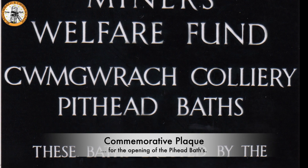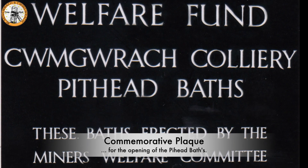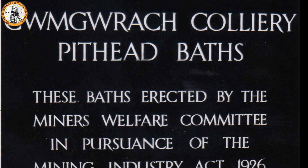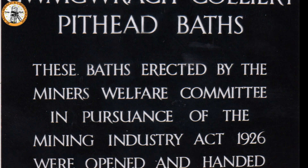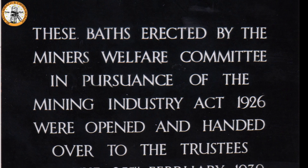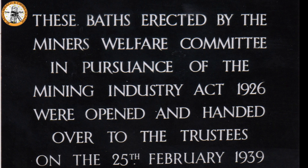This is the plaque that commemorates the opening of the pithead baths. It can now be found in the welfare hall. You can see from the plaque that the pithead baths was opened and handed over to the trustees on the 25th of February 1939.